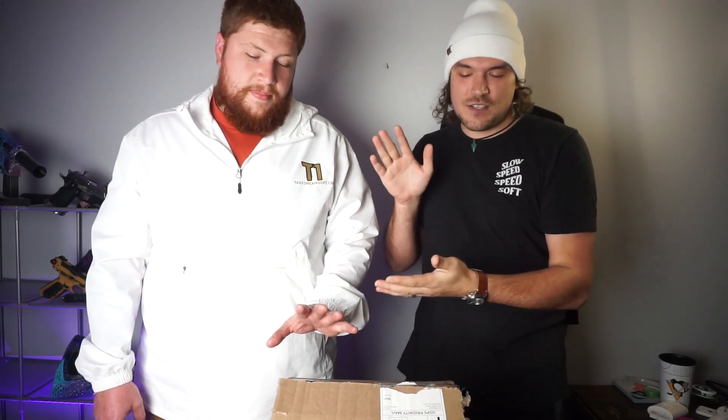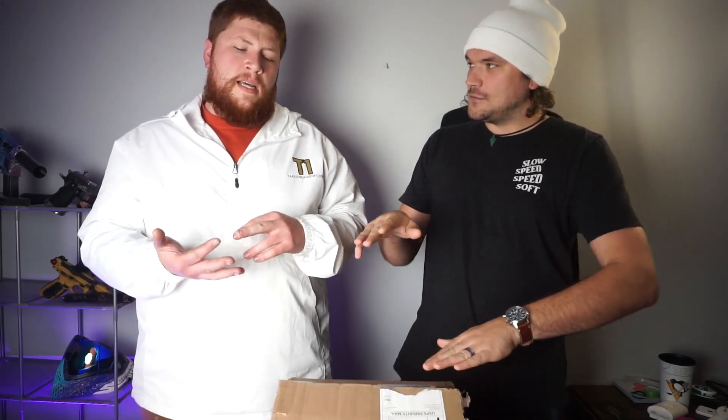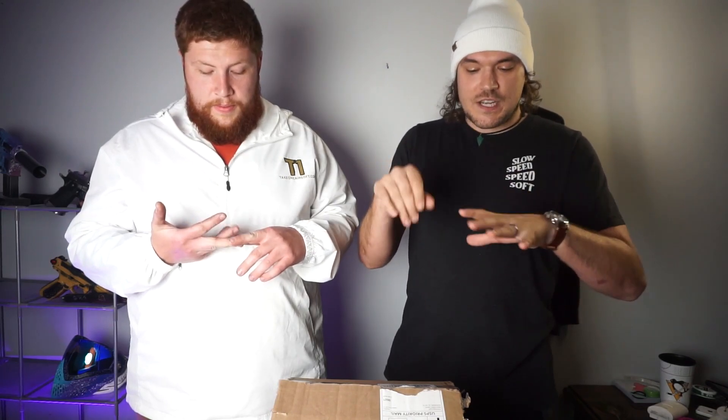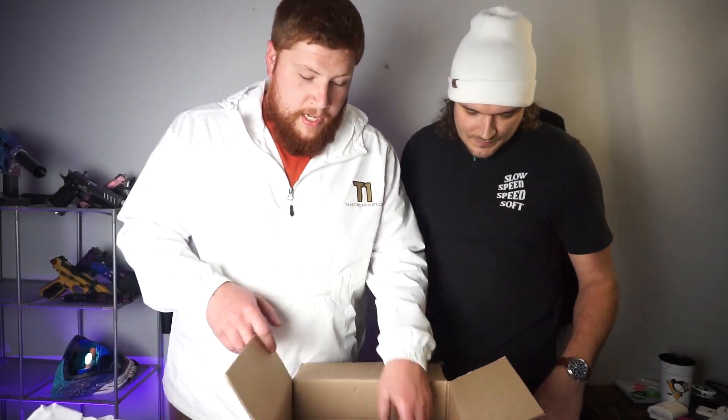What's up guys, I am Dylan and I'm Lauren, and today we're opening up a mystery box. This is actually Lauren's mystery box — he got it from takeoneairsoft.com, shout out to JT. Not everything in here is from the mystery box. I got a pistol, a barrel, and a grip, so we're gonna open this up and take out the stuff he ordered first, then get into the actual mystery box contents. We opened it up and took a peek — yeah, we're impatient.